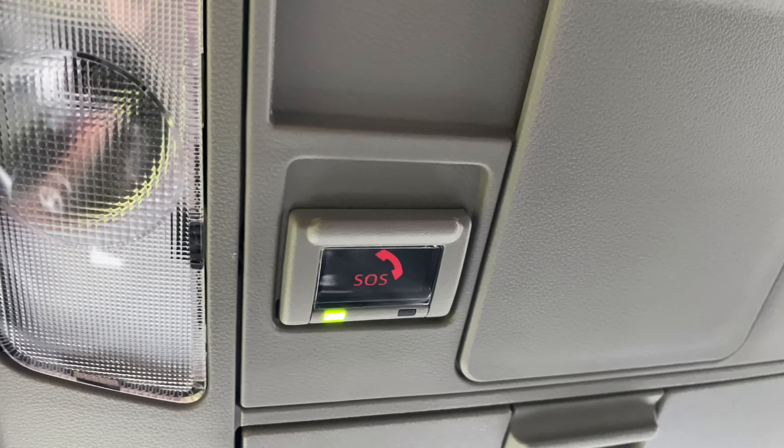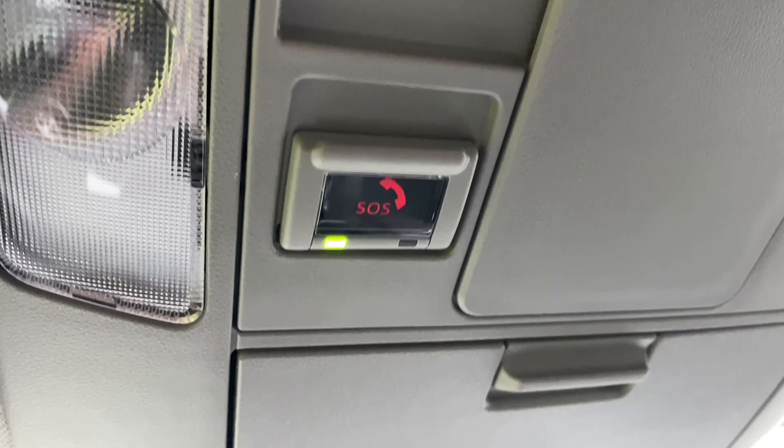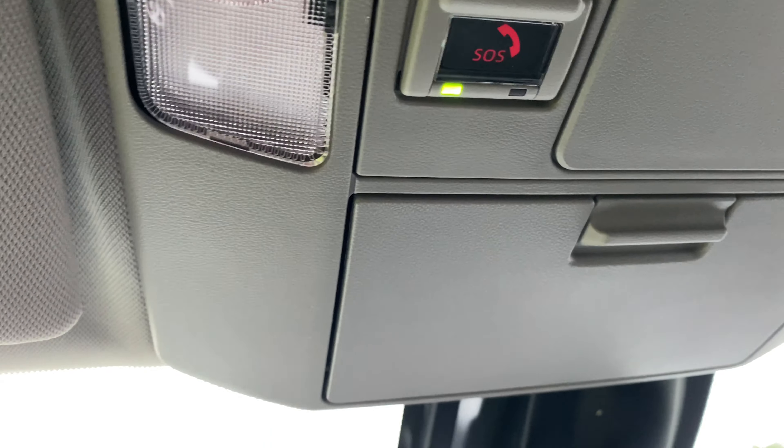Another great feature is Toyota's SOS button. So whether you need medical emergency or roadside assistance, there's always help with the press of a button.